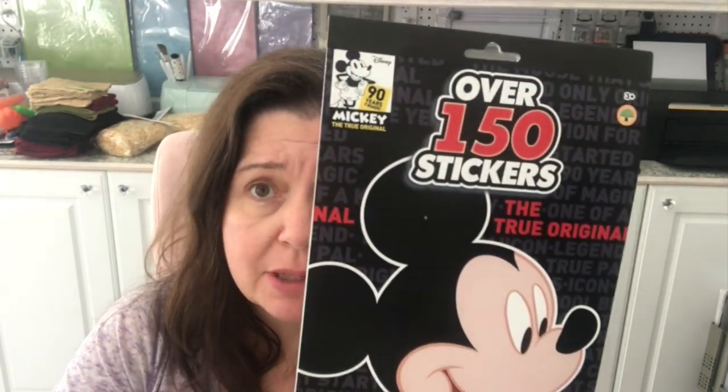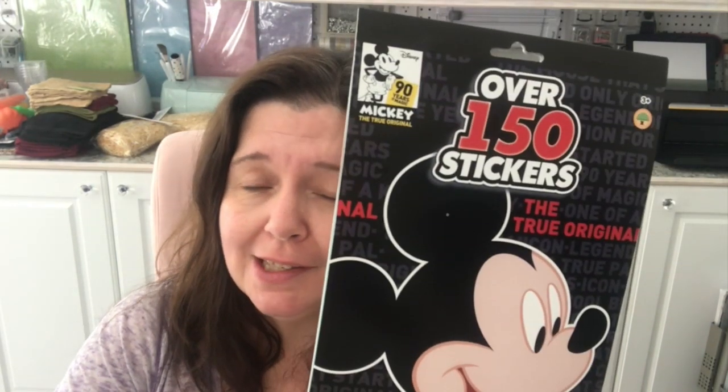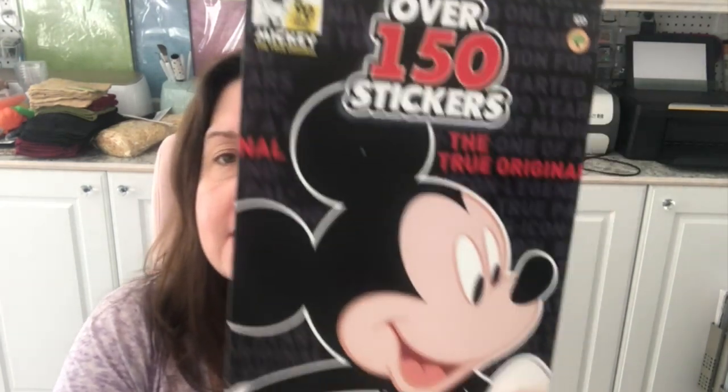I saw these Mickey Mouse stickers — 90 years of Mickey, 'The True Original,' over 150 stickers. It was the first time I saw them at my store. I am a big fan of anything Disney, especially retro stuff, especially Mickey and Minnie Mouse. I just thought this was a lovely pad of stickers. Can you believe you can get this at the Dollar Tree? This is so much more valuable — if you go to Disney World and stop in one of the many gift stores, these would probably be like five or six bucks easy. So yeah, $1.25, and I didn't even have to go to Disney to get them.